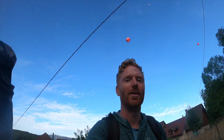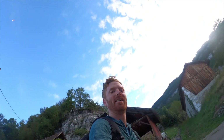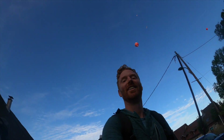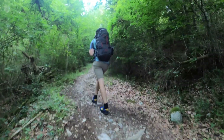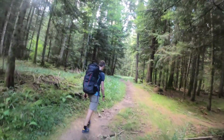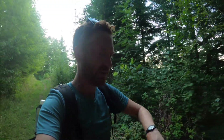We just started our walk and we've got balloons and paragliders in basically every direction, which is a good sign. They've climbed the first few hundred metres and we're on a nice little flat path now.